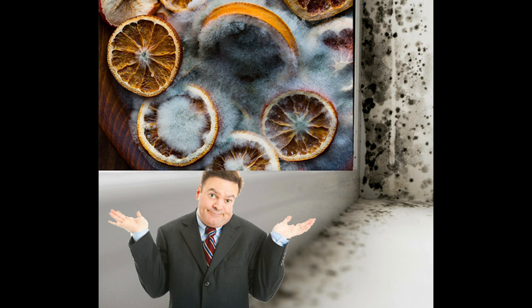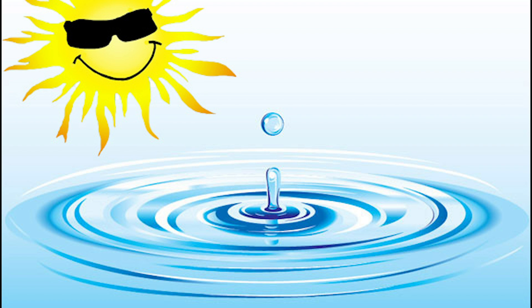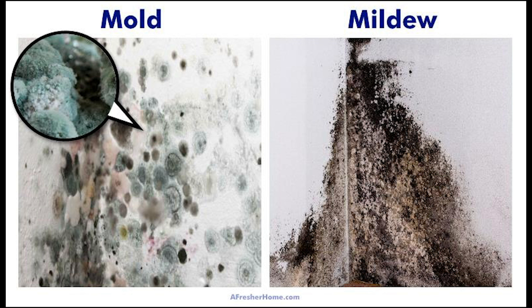It's easy for people to mix up mold with mildew, considering both are fungi known for thriving in warm areas that have a lot of moisture. But there are some differences between the two that people should know before trying to prevent or treat either from growing. Here's a rundown on how to tell the difference between mold versus mildew prior to treating the problem.